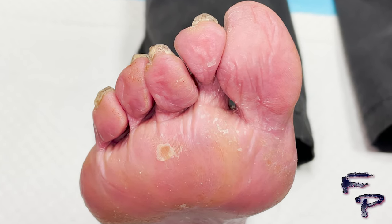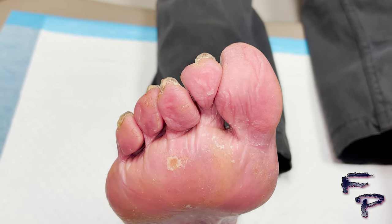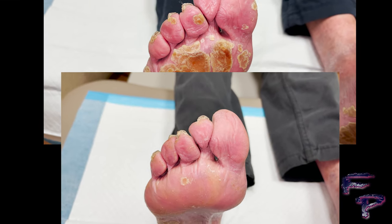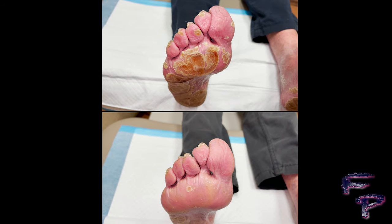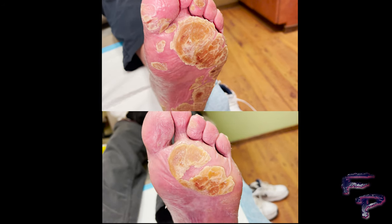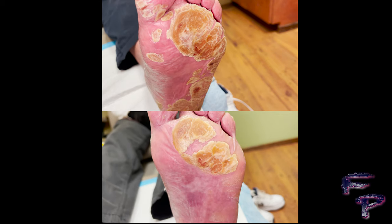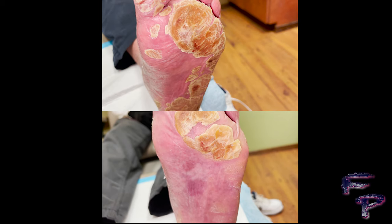You can also see a significant decrease in erythema — the redness around the great digit, second digit, and in fact all digits — as compared to the pre-treatment, significantly improved, decreasing the inflammatory response utilizing the moderate-potency steroid. That is the right foot. Here is the left foot — you can see a very thick plaque in the top photograph and video compared to the bottom, with the plaques along the midfoot or the middle aspect of the plantar foot pretty much resolved.